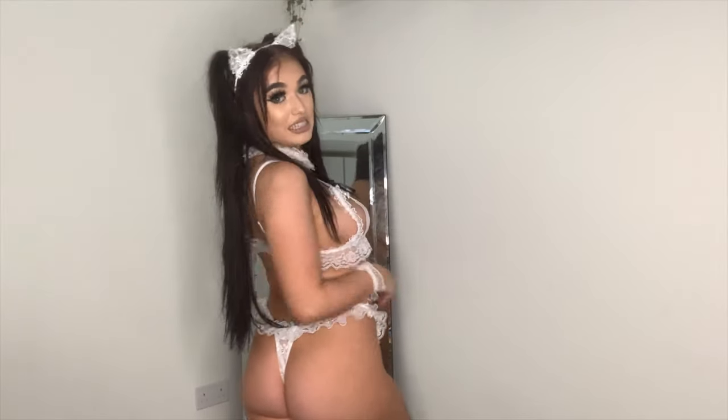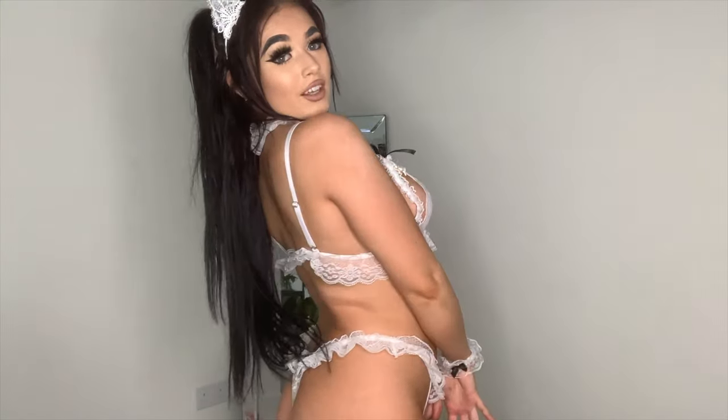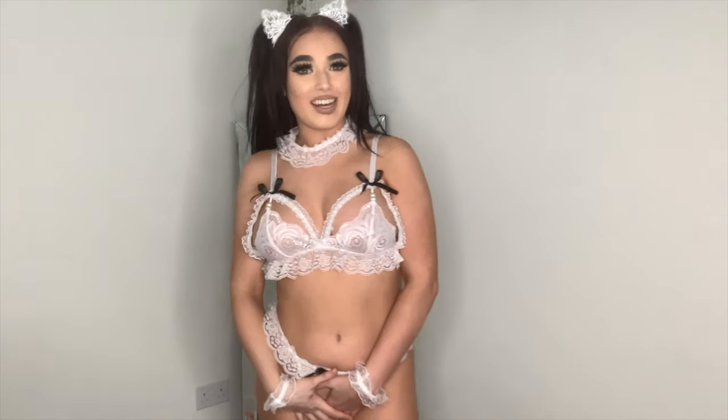This one is slightly on the revealing side, hence why I had to turn around. It's so cute — it comes with all sorts of accessories. I love how these cat ears look. You get this little necklace — I think it's actually meant to go on your legs but I'm just wearing it as a necklace. The bra is so gorgeous as well. I just love everything in this outfit. I really can't show you certain parts, but I love it, it's so cute.